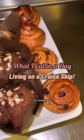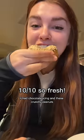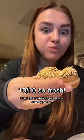What I eat in a day living on a cruise ship. For breakfast I tried some new pastries that I haven't seen before, and look at this donut — it had chocolate icing and these crunchy peanuts. It wasn't too sweet at all, it was like super light and airy.